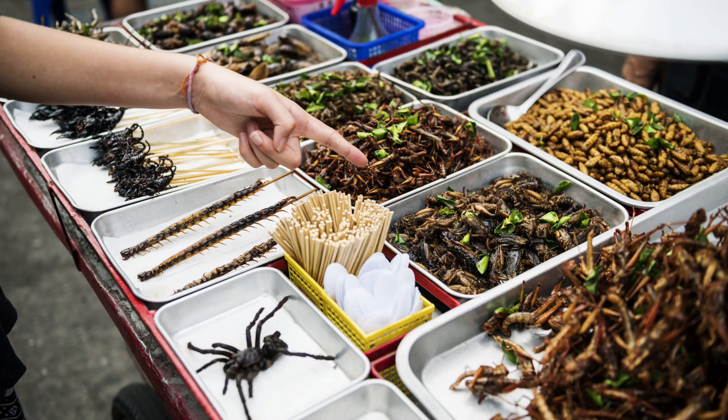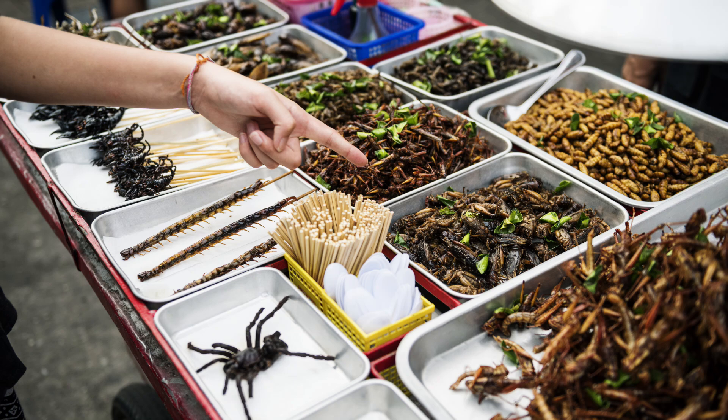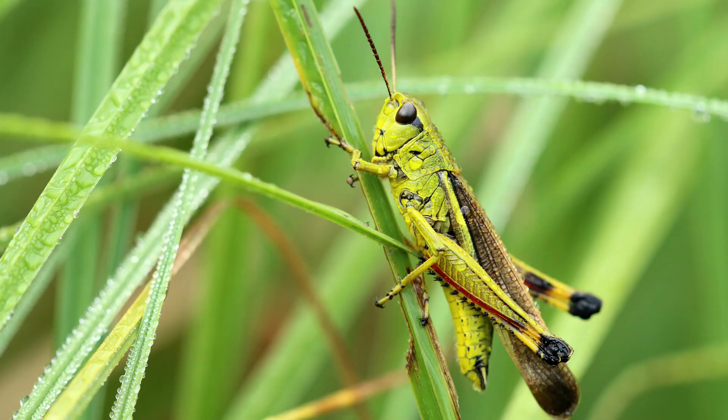They eat many kinds of insects. Their diet consists of flies, mosquitoes, beetles and grasshoppers.